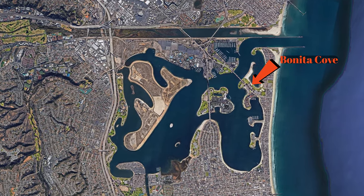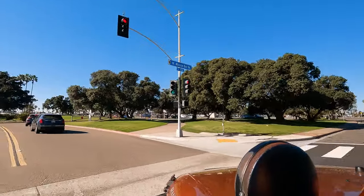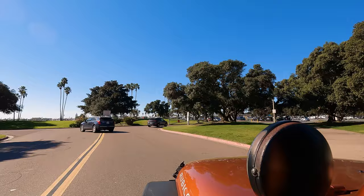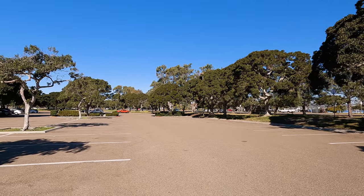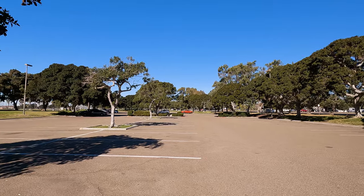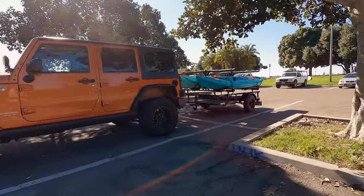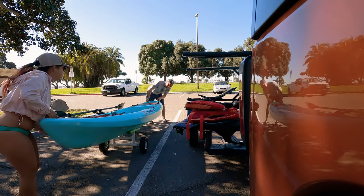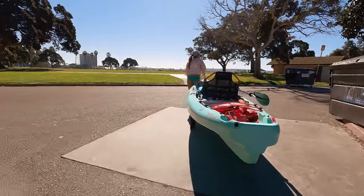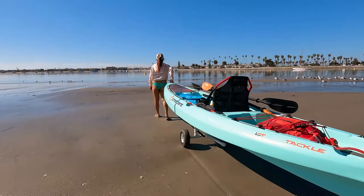Directly across the street from Bahia Point is another launch option known as Bonita Cove. We have used this launch option a couple of times when the parking at Bahia Point was full. There are tons of trees and amenities here and they have pull-through spots, which make it really nice when we bring the trailer. The only downside of launching from the cove is that it is quite a bit farther from the parking down to the water, so if you're bringing a heavy kayak, we definitely recommend bringing a cart with you.